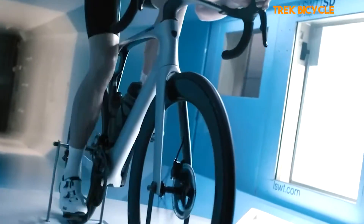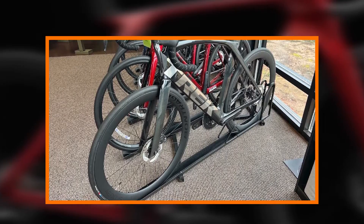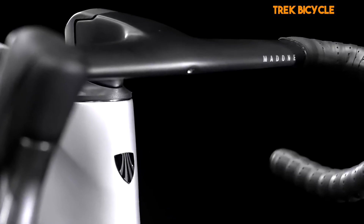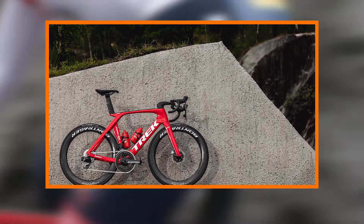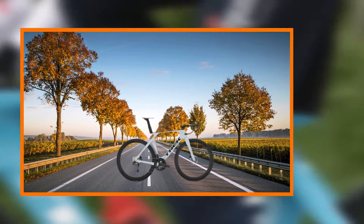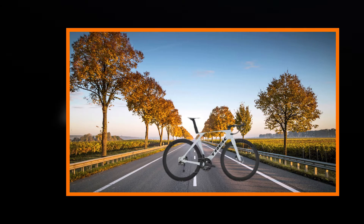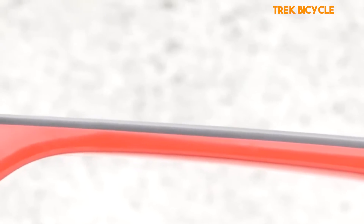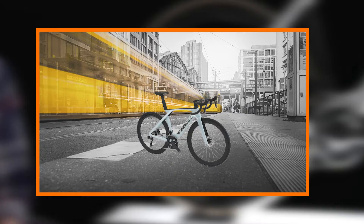Aqua V Carbon Integration. At the heart of the Madone SL7 Gen 7 is Trek's Aqua V Carbon, a material that has been meticulously crafted and tuned to perfection. The integration of Aqua V Carbon ensures a perfect balance between weight, strength, and compliance. The frame's construction is a work of art, utilizing advanced techniques to create a lightweight yet incredibly robust structure. The result? A bike that responds to the rider's every command with unparalleled precision.